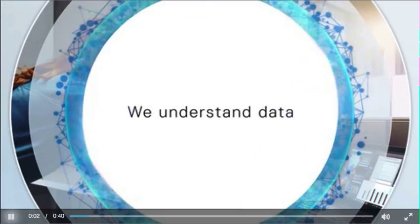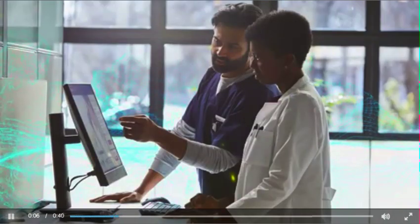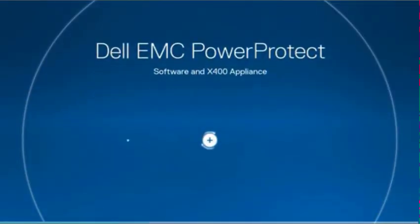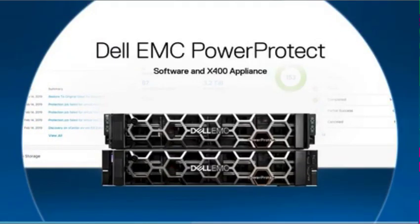We understand data. We know how critical it is to secure your data assets, to keep them available so you can unlock the value within. Introducing Dell EMC PowerProtect software and the PowerProtect X400 appliance, our next generation data management software platform and multidimensional data management appliance.